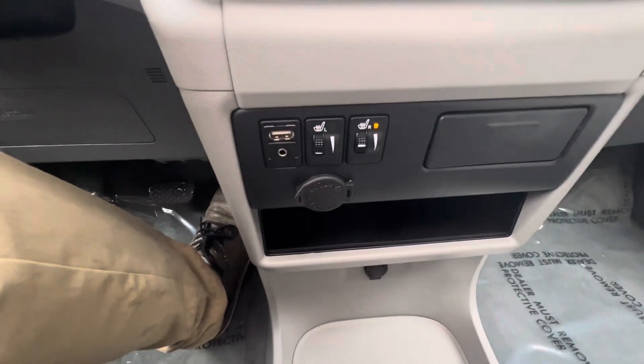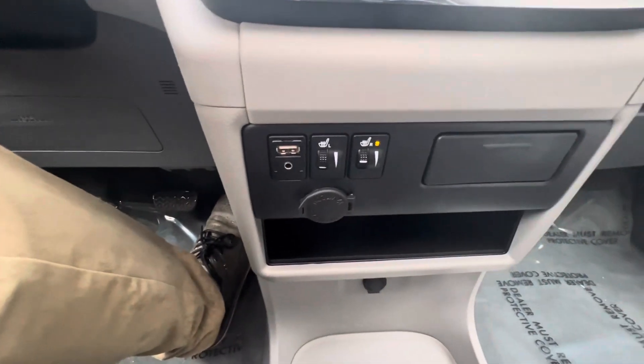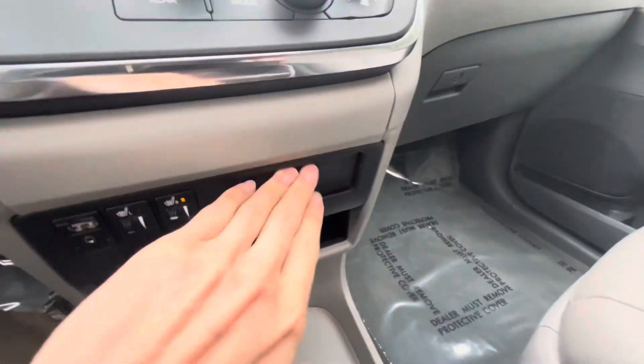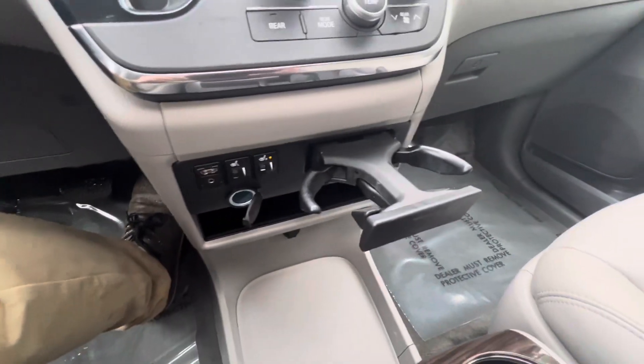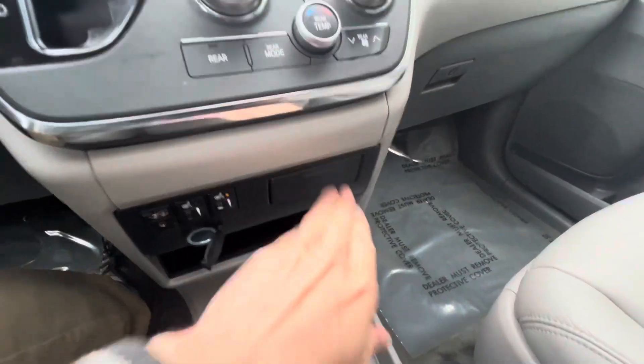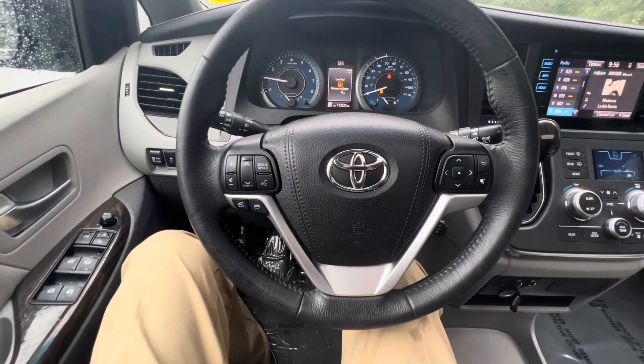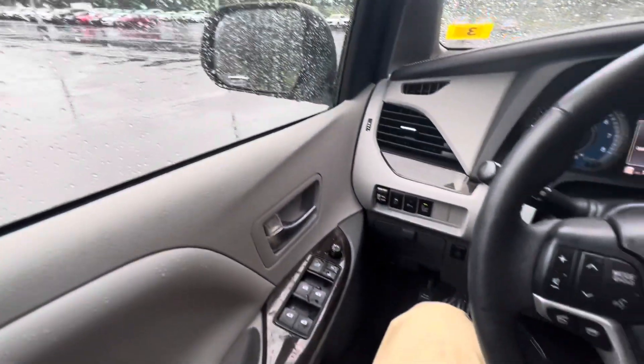Your heated seat adjustments, USB, 12 volt. Another little cup holder. And the steering wheel here has got your controls for your phone and volume control. Some heated mirrors, power mirrors.